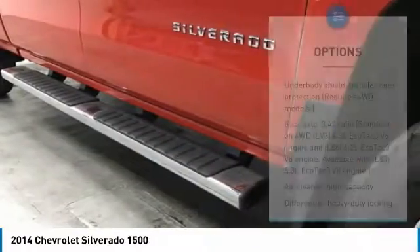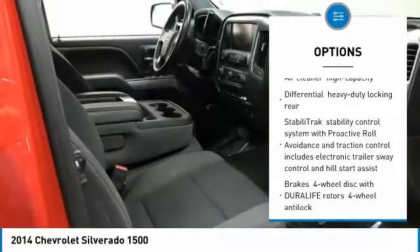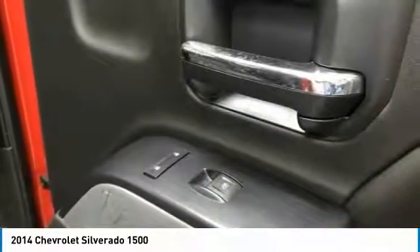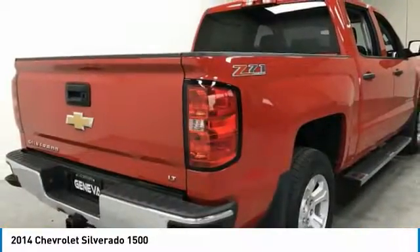Here are some of this vehicle's great options: traction control, anti-lock braking system, tow hitch, stability control, Bluetooth, power steering, four-wheel drive, aluminum wheels, four-wheel disc brakes, and AM/FM stereo radio. This beauty is sure to make you the talk of the neighborhood.